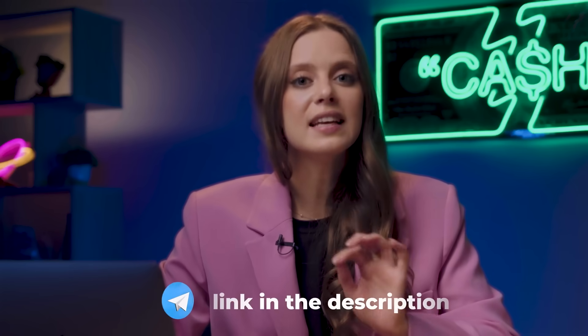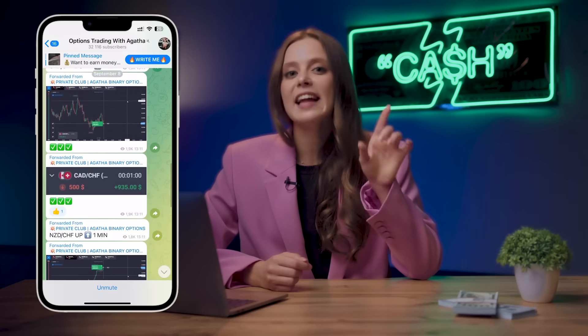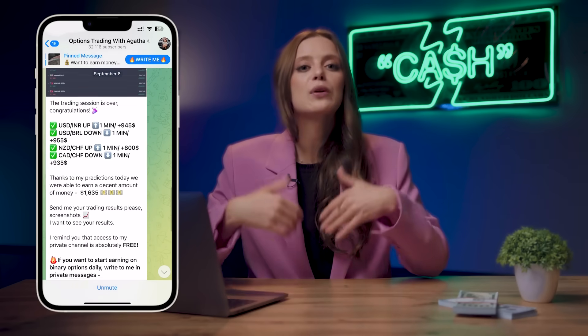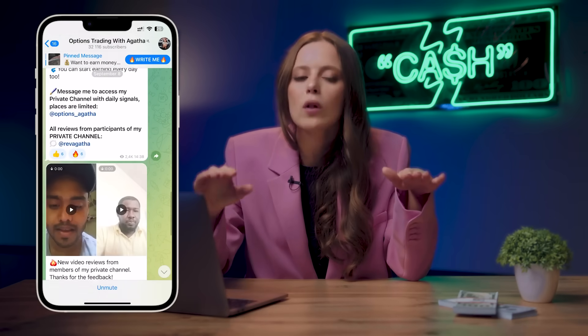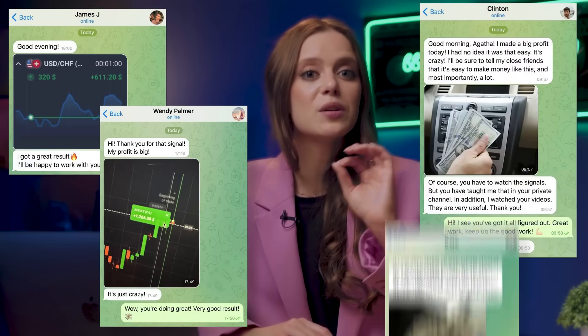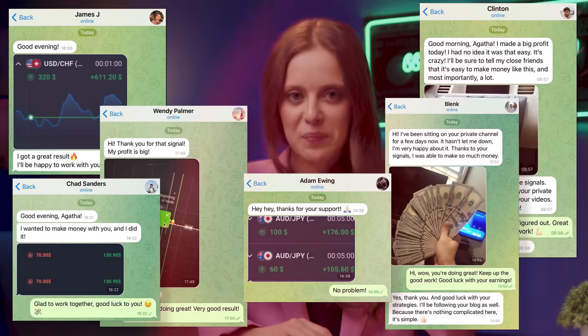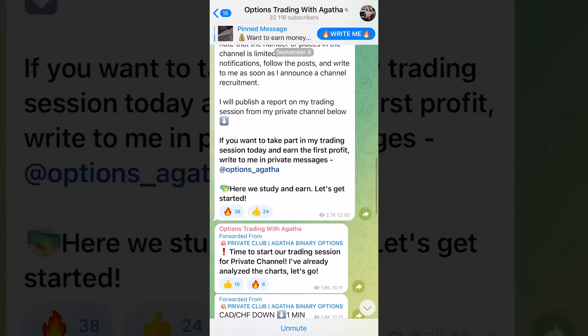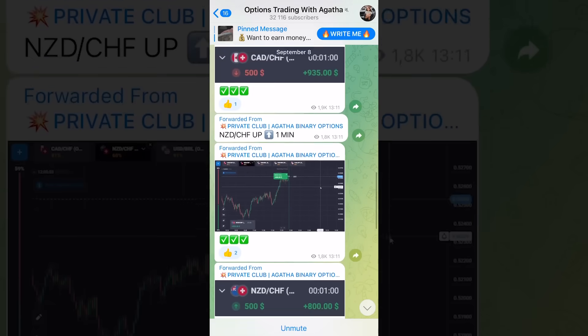If you want to earn like me and have the financial opportunity to realize all your desires, I invite you to my Telegram channel — the link is below this video. Write me a private message and I'll give you step-by-step training on how to trade binary options and use the Cortex platform. You'll be able to repeat trades after me and get exactly the same income. No experience needed — I will fully share mine. Starting deposits can be quite small.